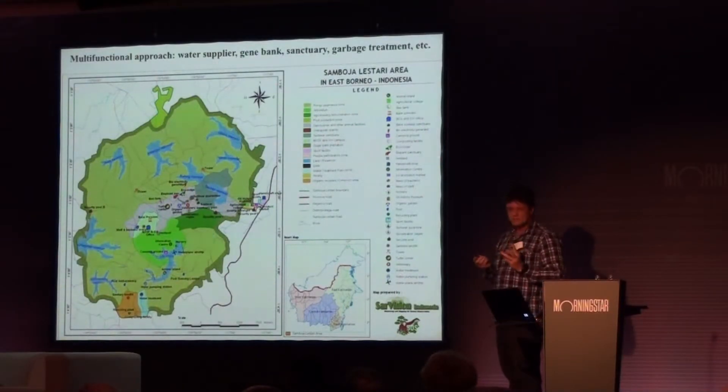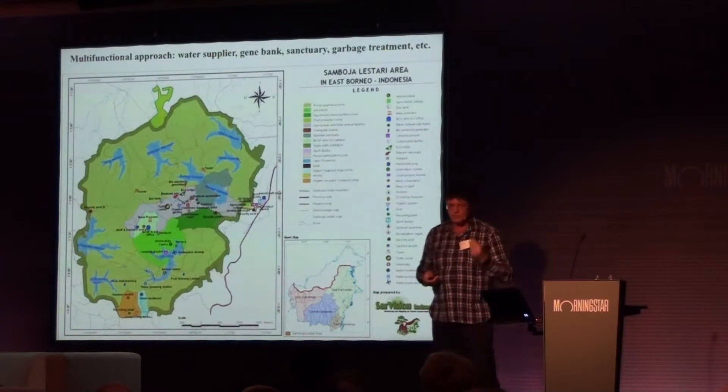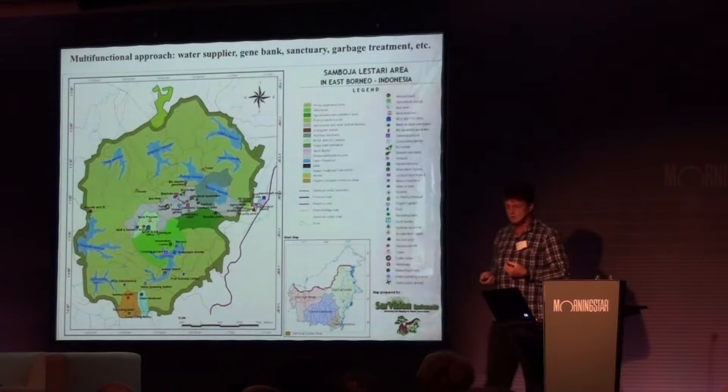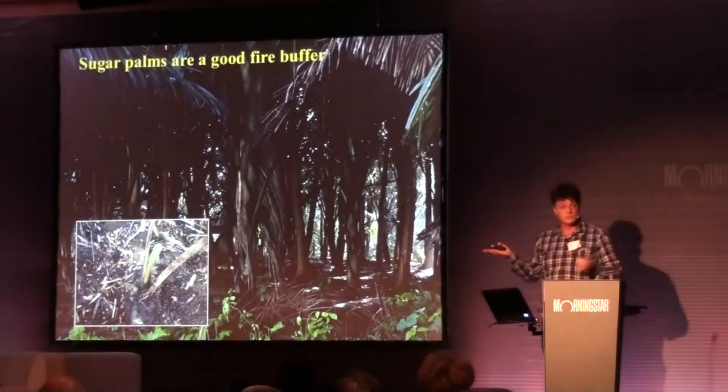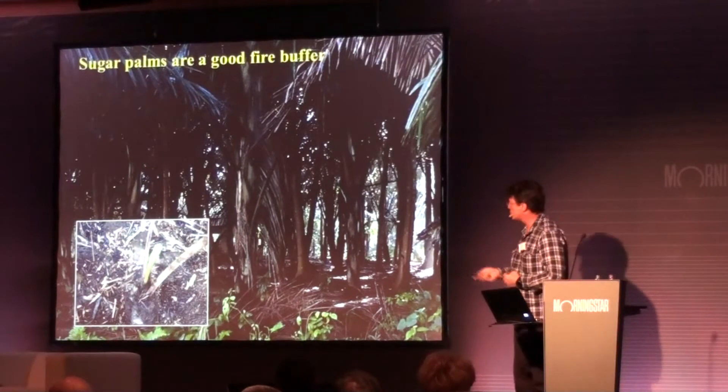You create integrated systems that mimic nature. Nature does not know a concept of waste. So we have to go that way because peak oil is running out. We need some way to have a sustainable source.